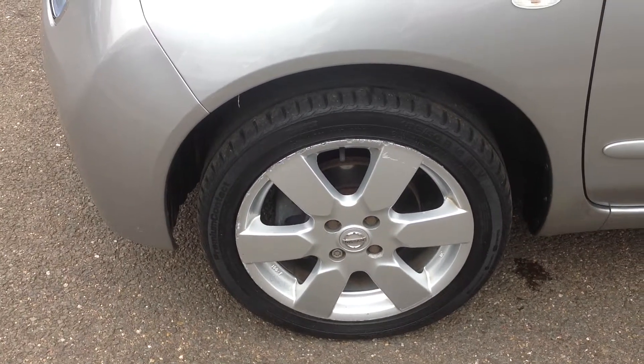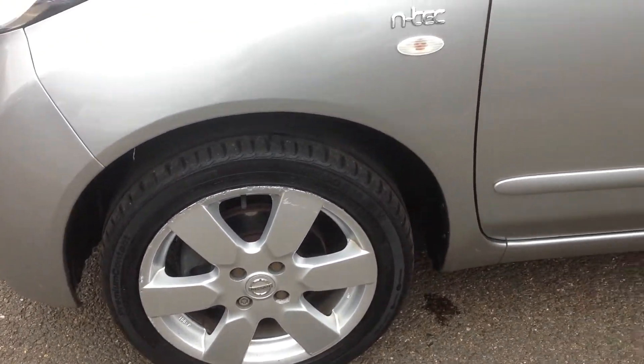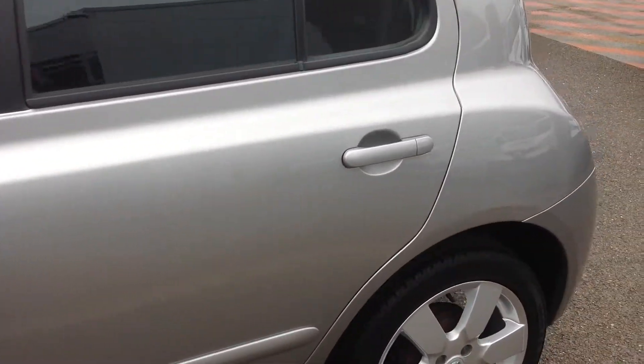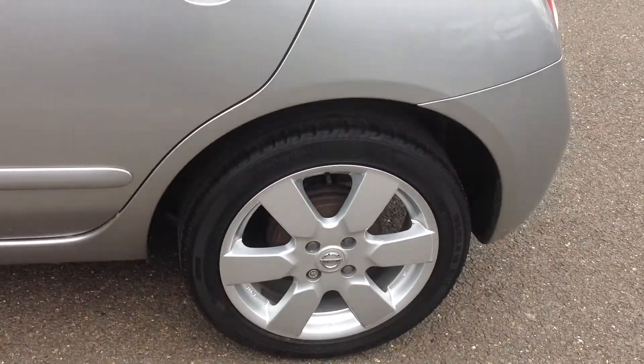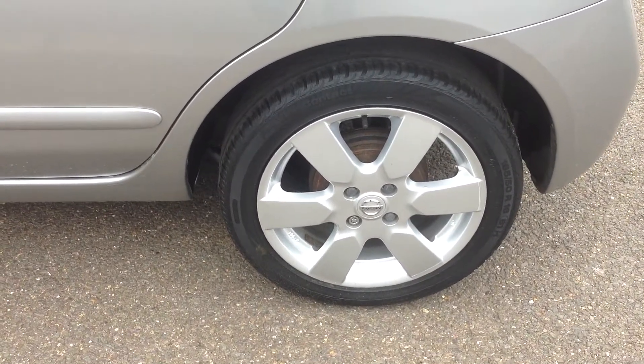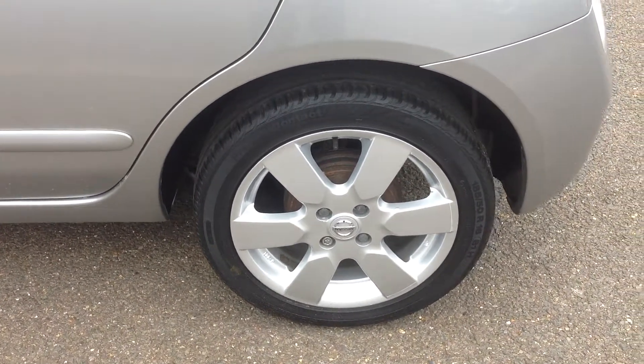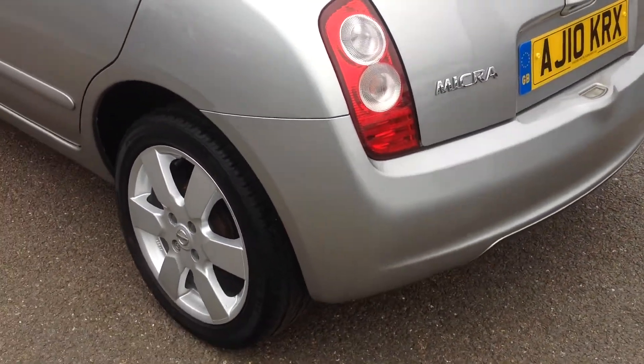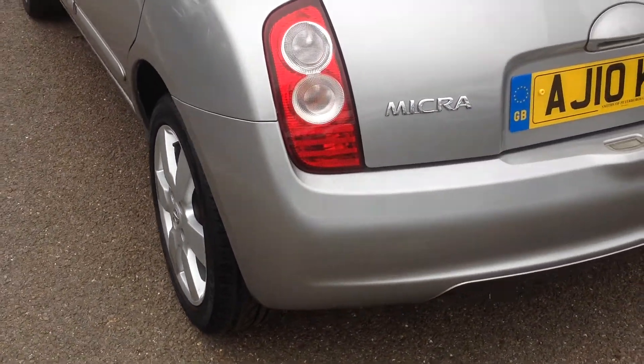The tyre is in good condition. Walking along to the nearside rear wheel and tyre — that one in very good condition with plenty of tread on the tyre. Coming to the back of the car, just looking at the corners of the bumpers — again there's no scuffing, no major stone chipping or scratching.